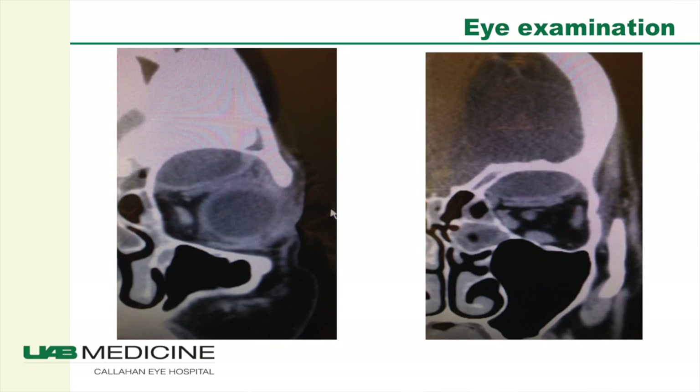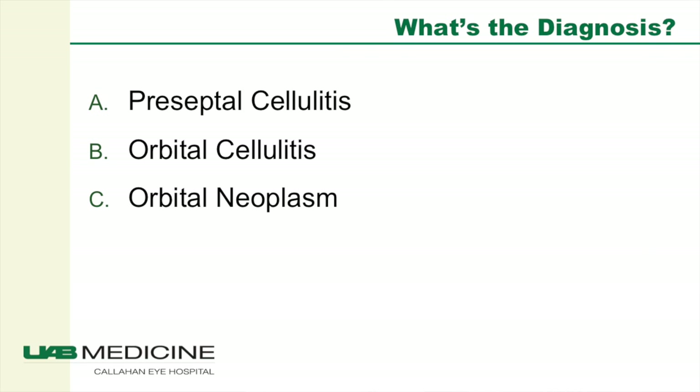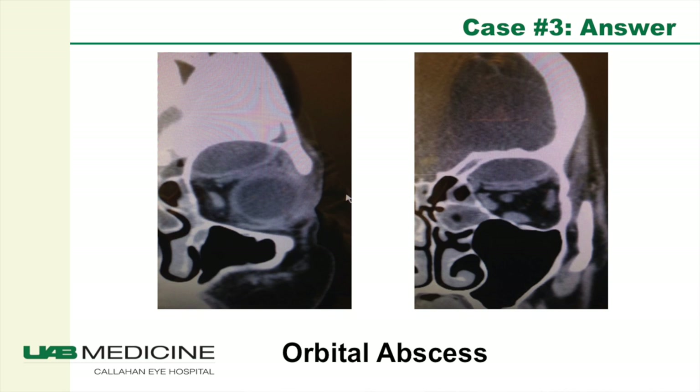She was immediately sent to the emergency department for neuroimaging and hospital admission. Imaging showed a large abscess in the superior orbit coming from the frontal sinus, with a mucocele causing orbital cellulitis. This patient required emergent drainage of the abscess. She had resolution but suffered permanent vision loss. Perhaps if this had been detected earlier at her initial presentation, we could have prevented the vision loss.